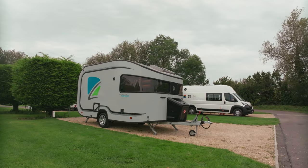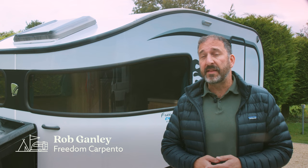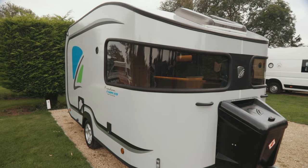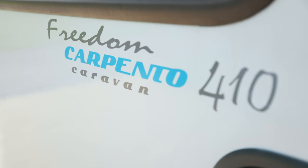Staffordshire-based Freedom is a decades-long established brand of lightweight caravans, best known for its tiny Torros with a one-piece shell that are built in Poland. In the last two years, Freedom has added the eye-catching Carpento range to its line-up. Made in Turkey, the Carpento range consists of three models, and here today we're taking a look at the largest one, the 5-berth 410 model.